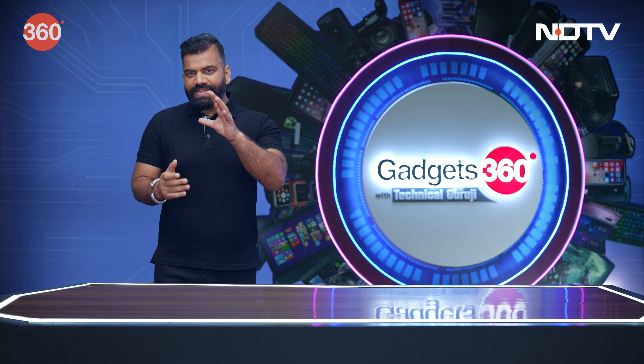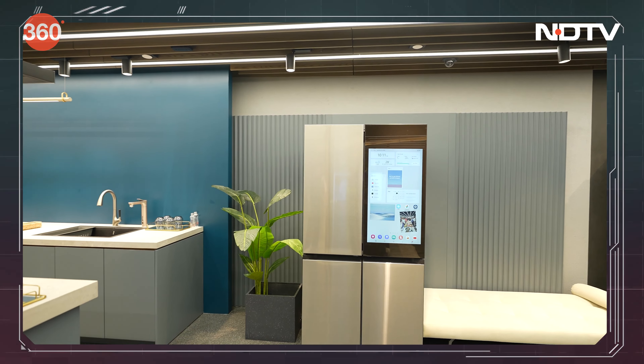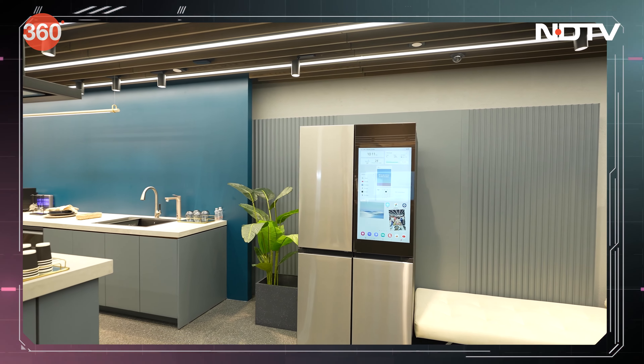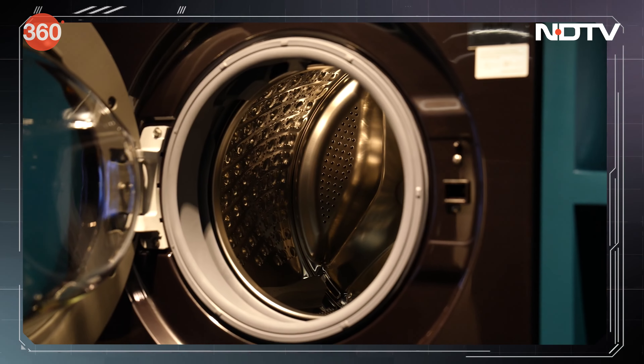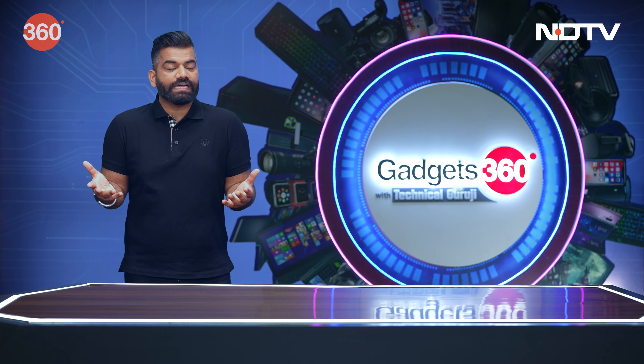Now friends, speaking of gadgets, you will agree that our four sides have a lot of gadgets. Not just our smartphone — if you go to your home, you'll have tons of appliances: things like a refrigerator, maybe a microwave, a washing machine, an air conditioner. These appliances are also kind of gadgets.